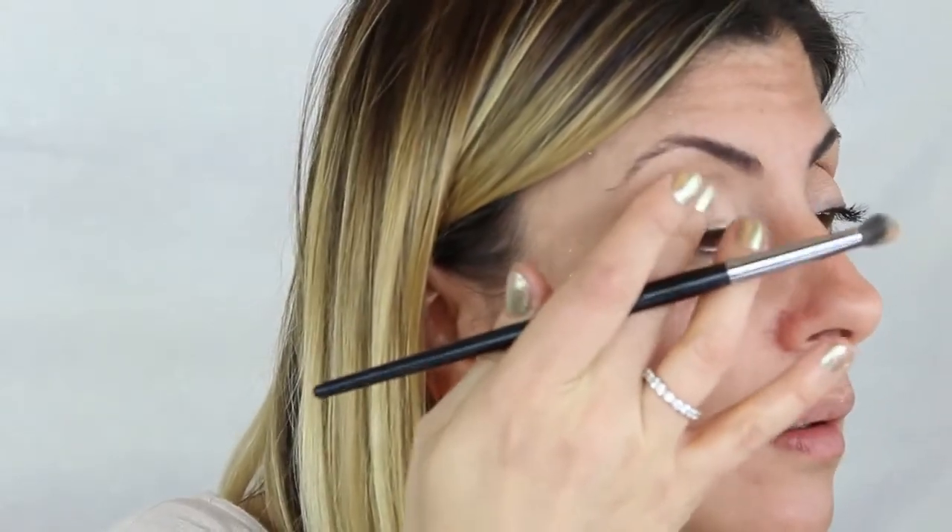For contour powder we got this NYX Cheek Contour Duo Palette in Double Date. I picked this because it's got more of a grayish, cool brown tone to mimic a shadow for contouring. I'm also going to double it up — the light color will set my overall shadow. I'm going to use the contour shade as my transition shade with a fluffy crease brush by Smashbox Cosmetics. Because I want the products to really pop, I'm going to go back in with my concealer to allow the shadows to adhere better.